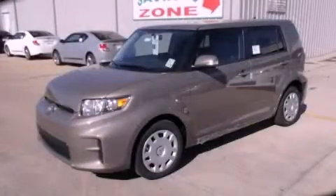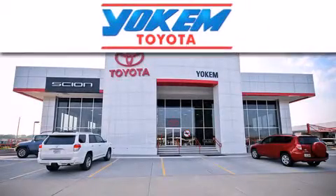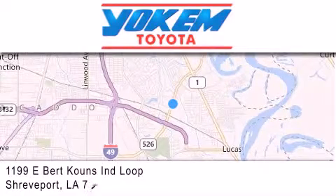Call or visit us right now and arrange your test drive today. Yoakam Toyota is conveniently located at 1199 East Mart Coons in Shreveport. Our goal is to exceed all of your expectations to ensure that you'll return for future visits.